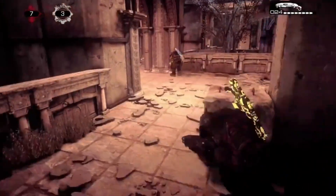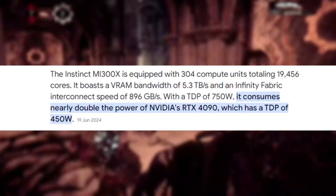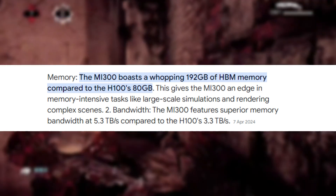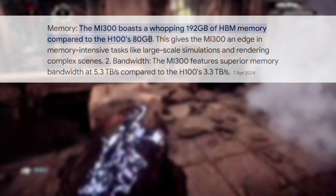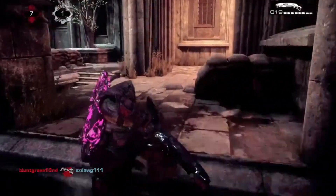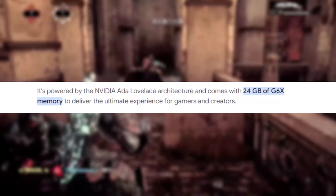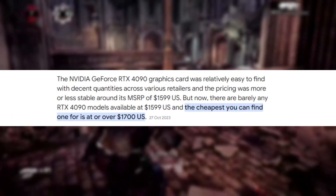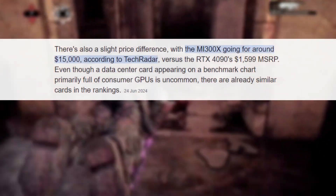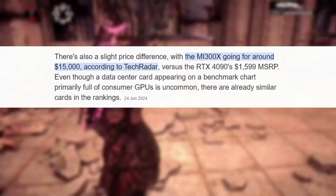Of course, this isn't entirely a fair fight. The MI300X is a data center GPU with a TDP of 750W and a whopping 192GB of high bandwidth memory. In contrast, the RTX 4090, a high-end consumer GPU, sports 24GB of GDDR6X memory and retails for about $1,700. In the data center GPU world, the MI300X is priced around $15,000 according to TechRadar.